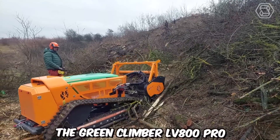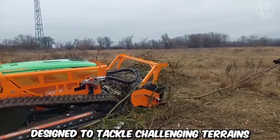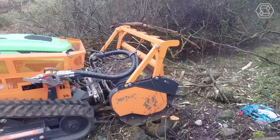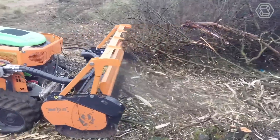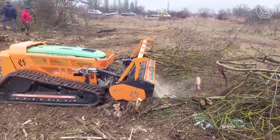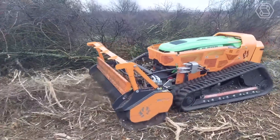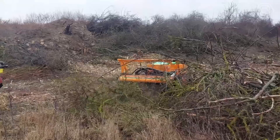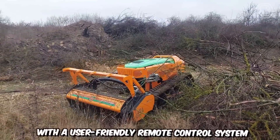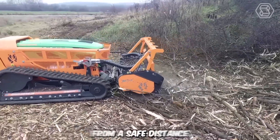The Green Climber LV 800 Pro is an innovative remote-controlled slope mower designed to tackle challenging terrains and steep slopes with ease. It is specifically designed for mowing and maintaining vegetation on steep slopes, hillsides, embankments, and other hard-to-reach areas. With its robust construction and powerful engine, this remote-controlled mower can efficiently navigate inclines of up to 60 degrees while delivering excellent cutting performance. The mower is equipped with a user-friendly remote control system that allows operators to maneuver the machine from a safe distance.